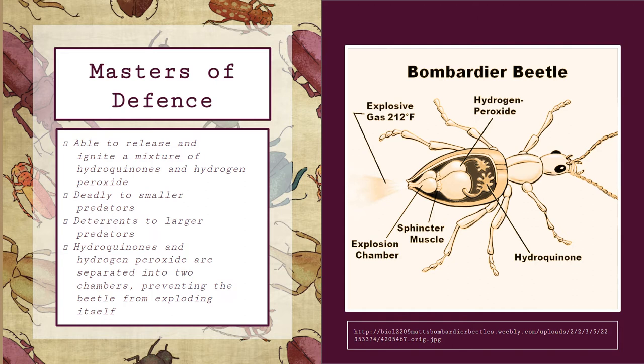By separating the two chemicals in different chemical sacs and combining them together as they are released, the Bombardier beetle is able to produce an explosion at extreme heat without harming itself. There are several other types of beetles that utilize hydroquinones and hydrogen peroxide as a defense mechanism in various ways. However, the Bombardier beetle's use of these chemicals is extremely unique and, from a genetic perspective, baffling.